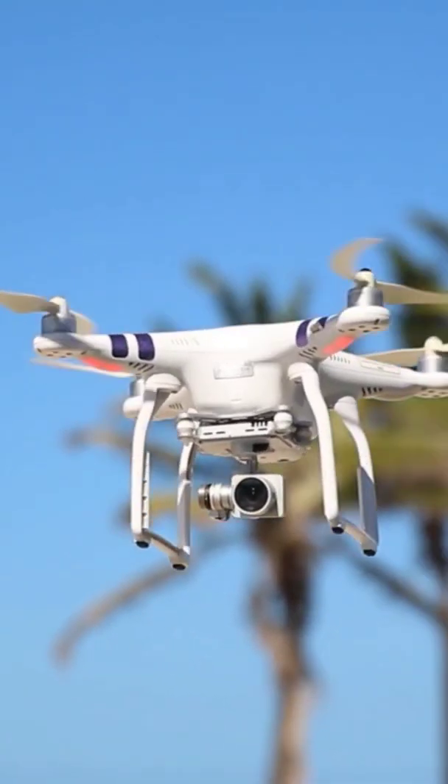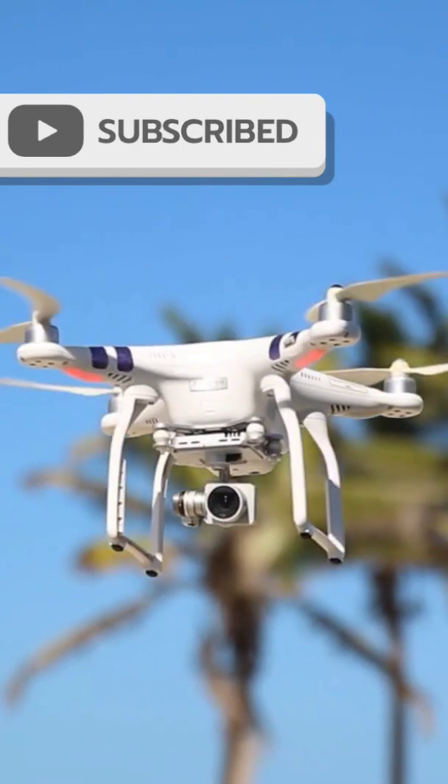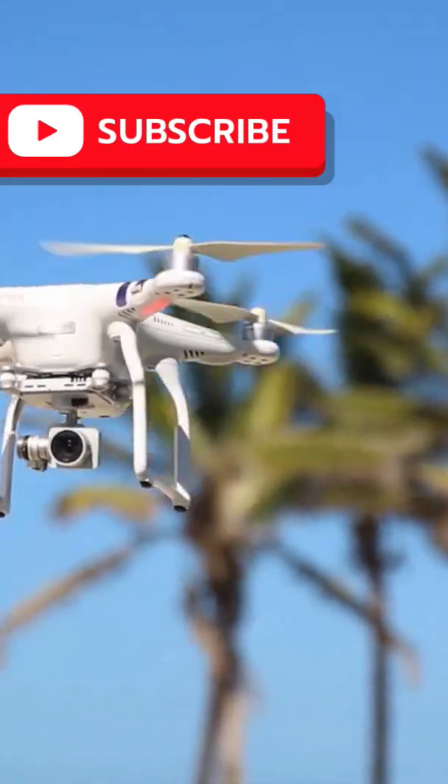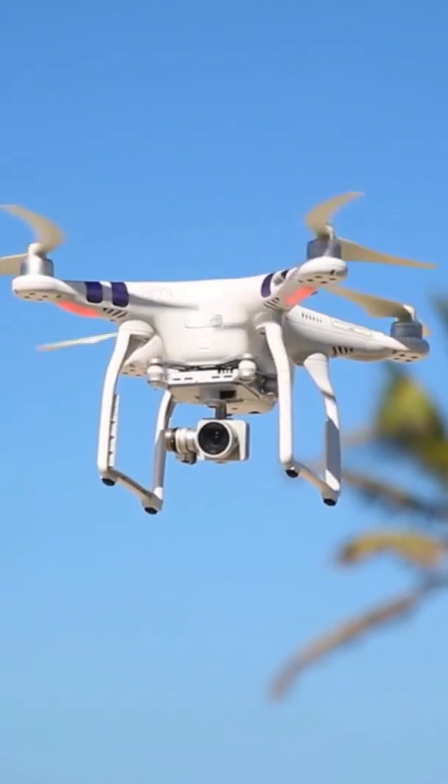Ever wondered how drones fly so smoothly? In this video we will dive into the whole world of drone flight and learn how they do it.